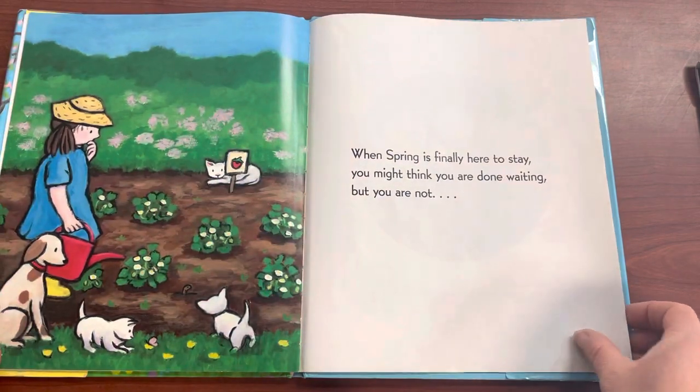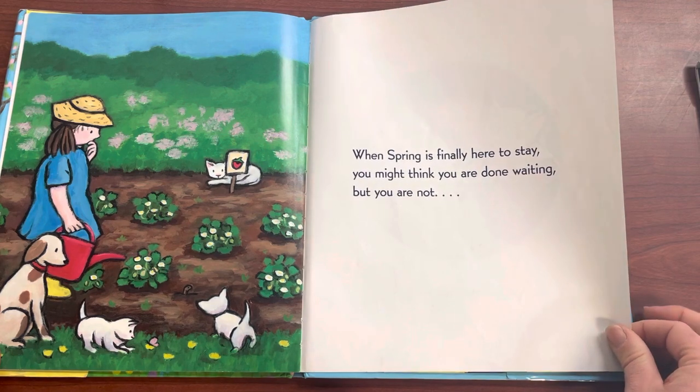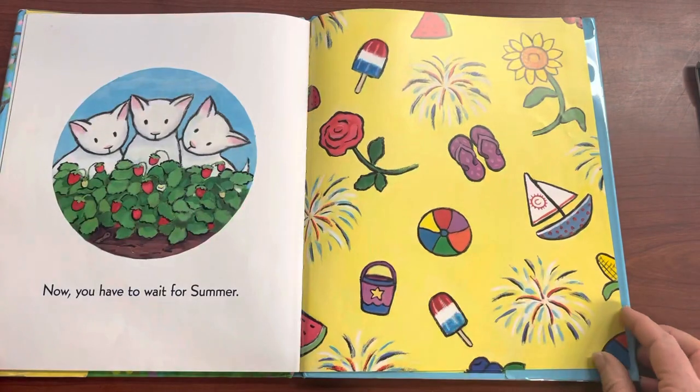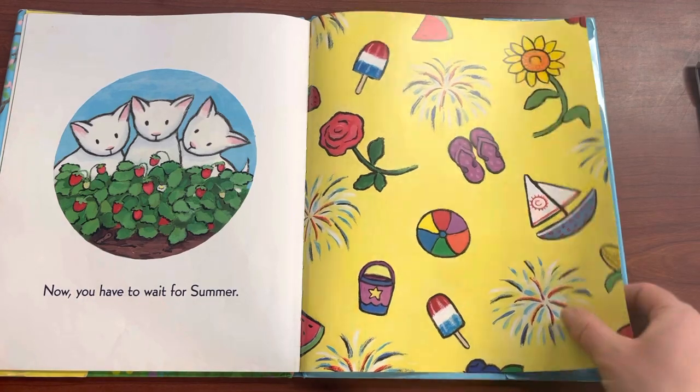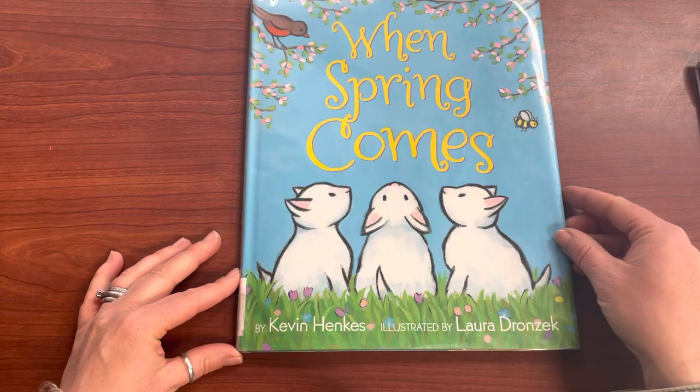When Spring is finally here to stay, you might think you are done waiting. But you are not. Now you have to wait for summer. And that is When Spring Comes by Kevin Hanks.